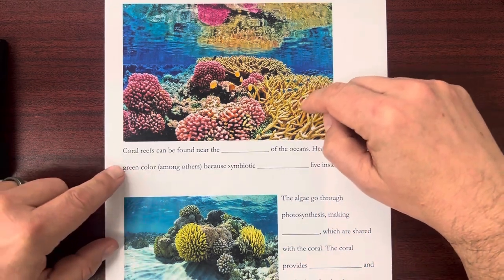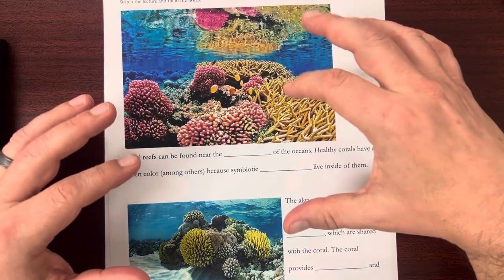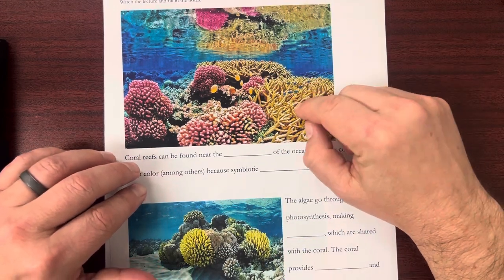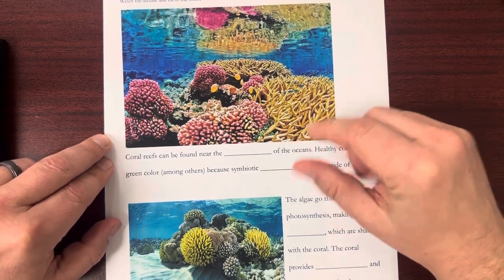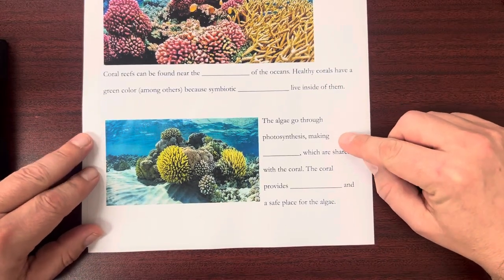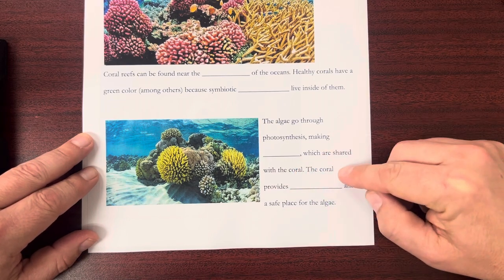The corals are these big, hard, almost rock-like formations, but then there are these little soft coral polyps that live in them. Inside the polyps are algae — two living organisms living together. The algae go through photosynthesis, making sugars, which are shared with the coral.